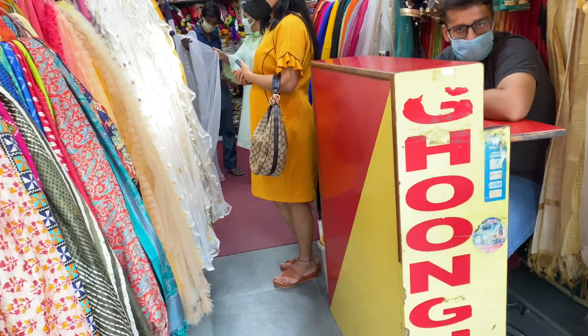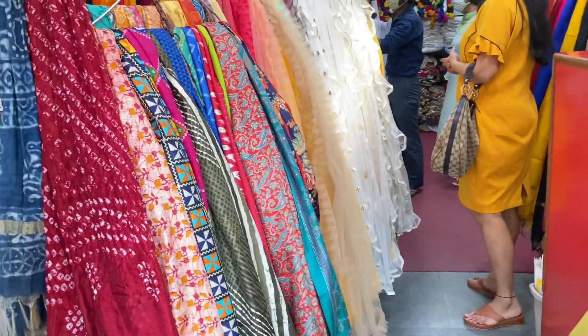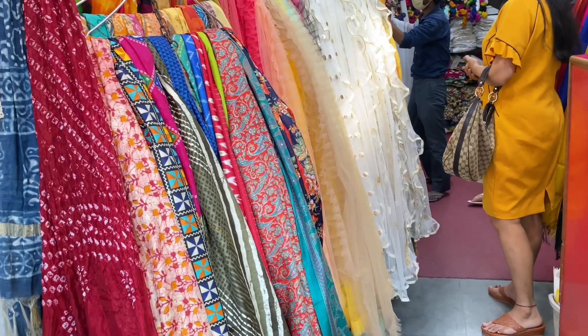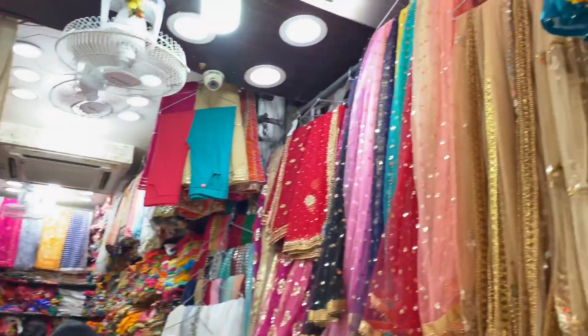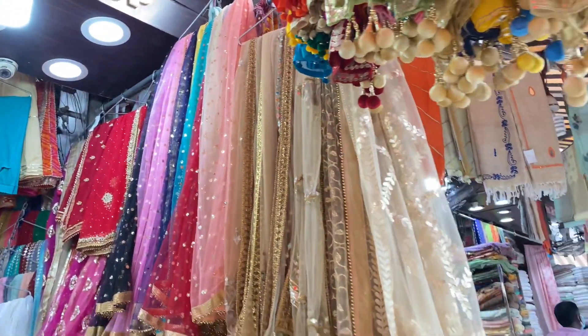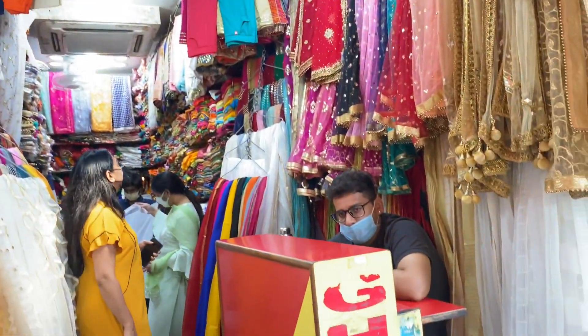This shop was also very good with a different variety, including heavy dupattas with sequence work. These are very beautiful dupattas which you can find in this shop at a very nice price.